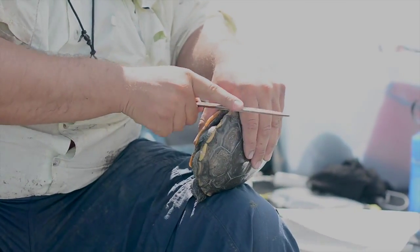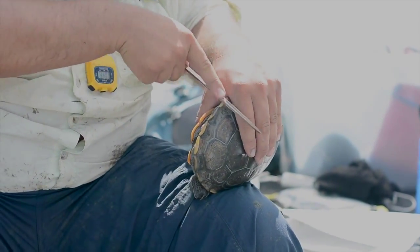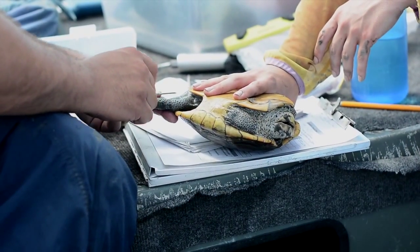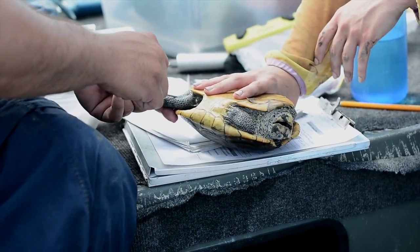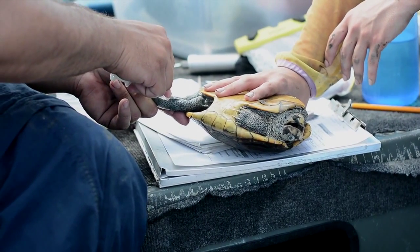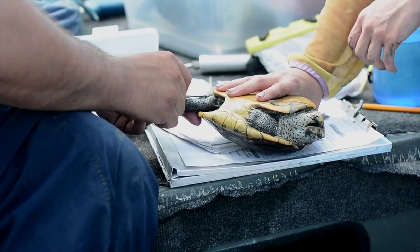When we capture a Terrapin, we mark them using a unique number mark by filing a notch on the edge of their shell. We also insert a PIT tag, which is a passive transmitter that we scan and it has a unique number. This gives us two ways of confirming the turtle's identity, and it's also used with the mark-recapture study to estimate population size.